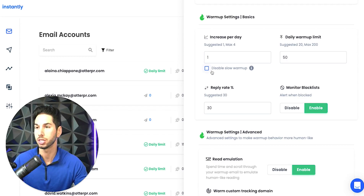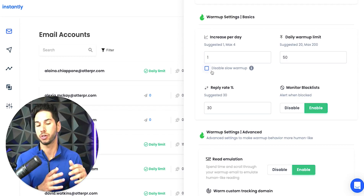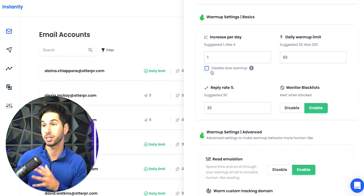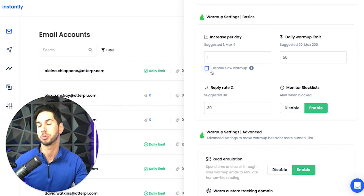You can disable slow warmup if you're transferring a warm sender from your old platform to this new one and want to keep warming it — you can start at 50 emails per day. Reply rate, I always keep that at 30. It's just a natural, organic thing.